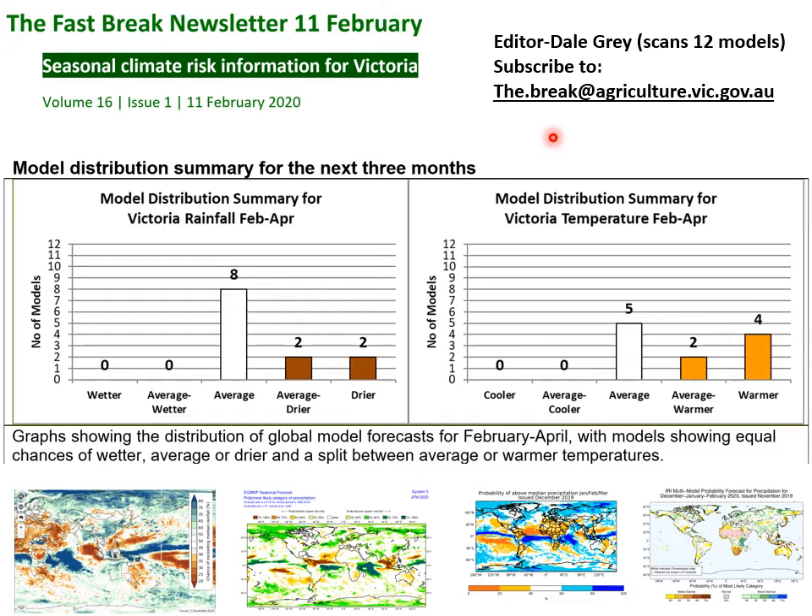For a one-stop shop for making sense of forecasts, the Fast Break newsletter that Dale Gray puts out with AgVic is a ripper. Each month he looks at not just the Bureau's seasonal outlook, but also the outlooks from the US, the UK, Europe, Korea, and Japan — all of their seasonal forecast models. He puts them on a graph and basically looks at Victoria and asks how many are thinking average, how many thinking wetter, how many thinking dry. This is the current one: there are eight sitting on average and four on the dry side of the fence. It's a really good simple way of getting a heads-up on what's going. If you look at last spring, for a couple of months all of the models had us on the dry side of the fence — so some years there's a much stronger signal than others.